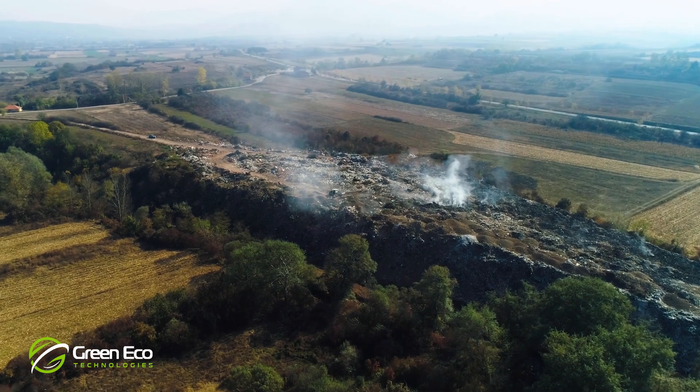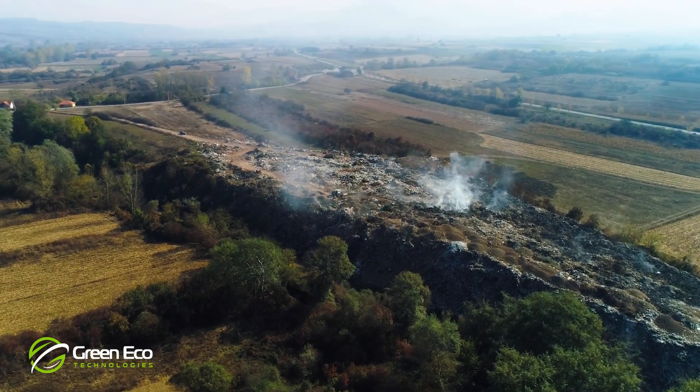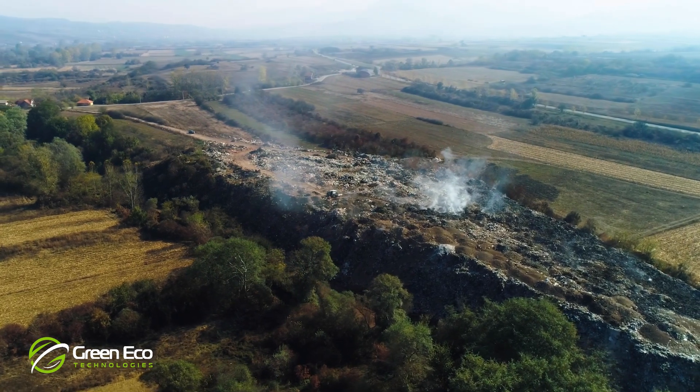On a global scale, it is estimated that food waste currently causes 14% of the world's greenhouse gas emissions.